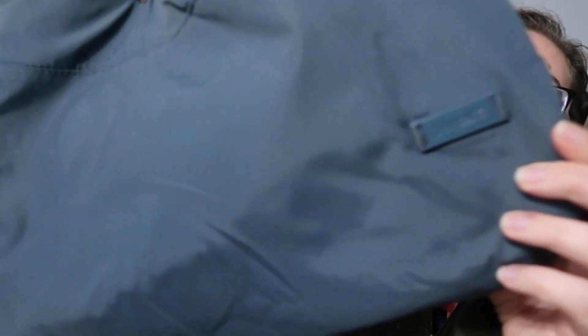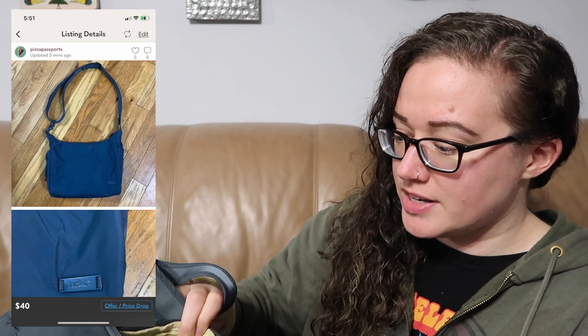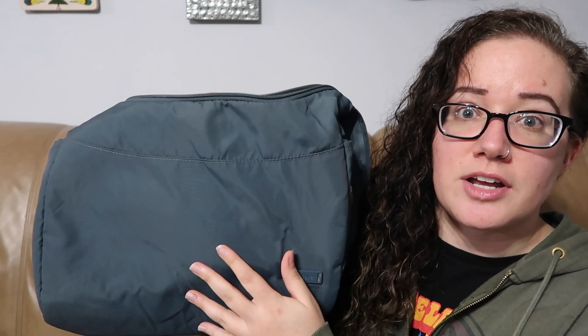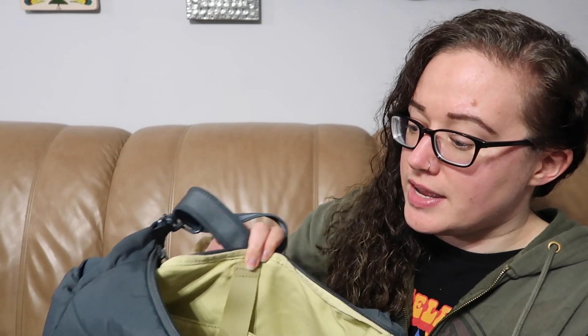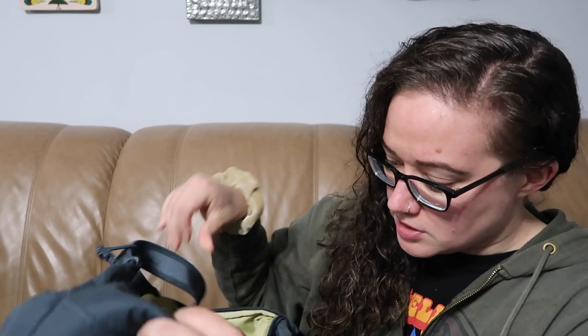Next we have a bag — I think this is the only bag that I got, and I'm pretty sure I showed this in the thrift with me. This is a Pacsafe bag. I only know about this brand because I've looked into buying one. They are pretty expensive, but this is exo mesh on the front, so it's slash-proof. It has RFID blocking technology inside. This one is called the CitySafe 200 G2. It's kind of a messenger bag style minus the flap.